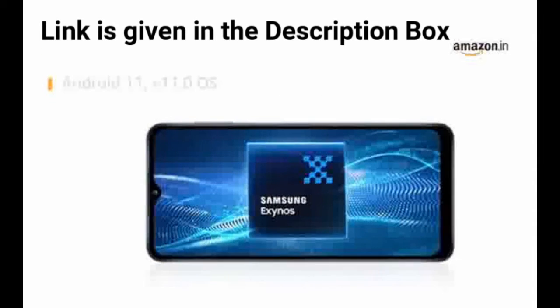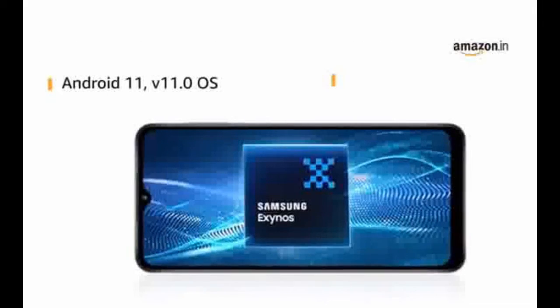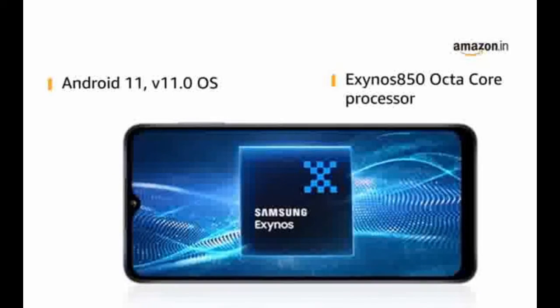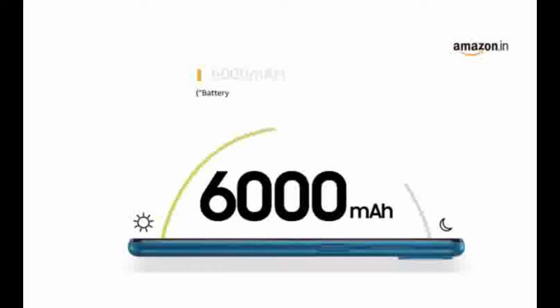Samsung Galaxy M12 is powered by Android 11 V11.0 operating system with Exynos 850 octa-core 2.0 GHz processor. The phone is equipped with a 6000 mAh lithium-ion battery.